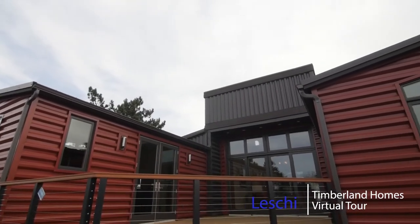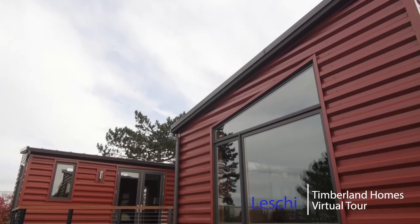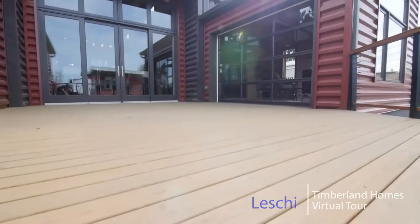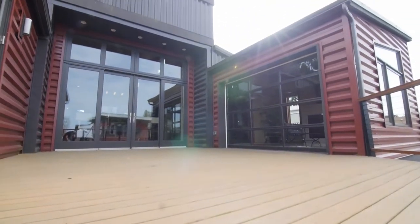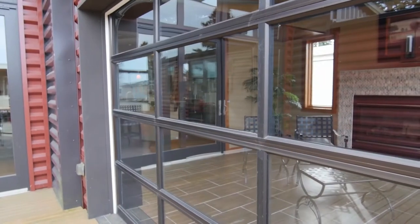Hi, welcome to the Leschi display home. This is a phenomenal contemporary home. The Leschi is 3,190 square feet as featured and it has 20-foot ceilings. It's very impressive but also very private.